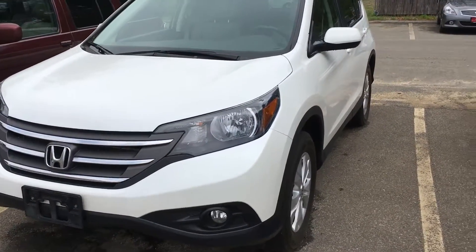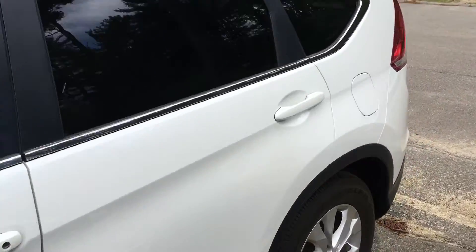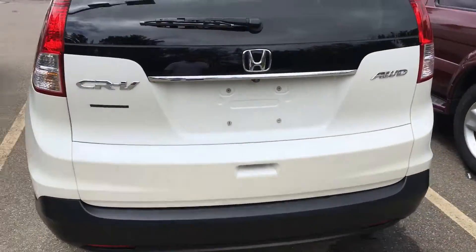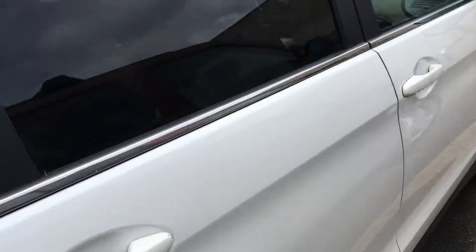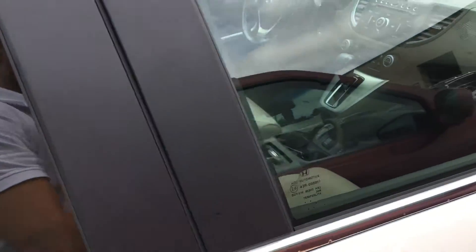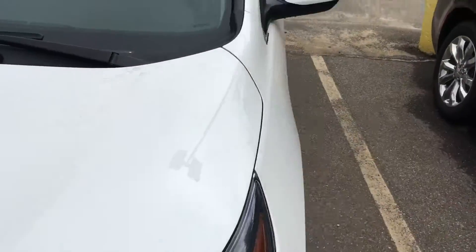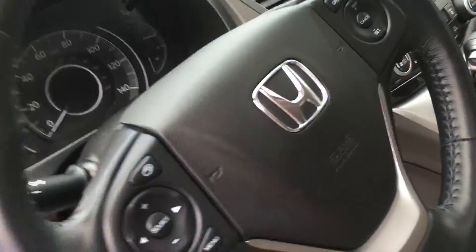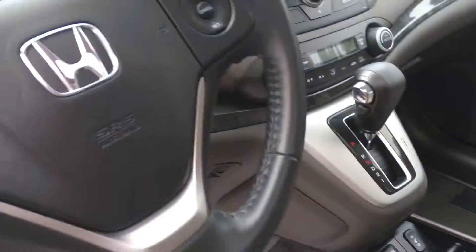Here we have a 2013 Honda CR-V. It is an EX-L, so it comes equipped with leather, a sunroof, leather wrapped steering wheel, Bluetooth hands-free controls in the steering wheel, heated seats, an aux cord, and a USB port.